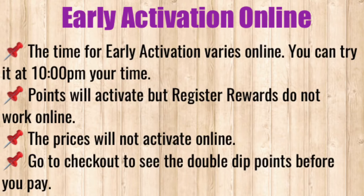If you are going to try to do any deals online for early activation, you're just going to have to be very patient and keep trying and testing until you see your estimated points. And once you do, then you know that you will be able to check out for the items that are giving points online.